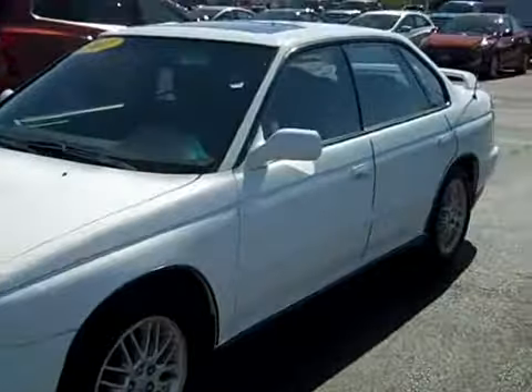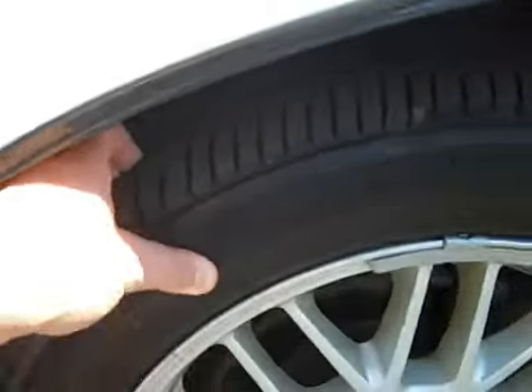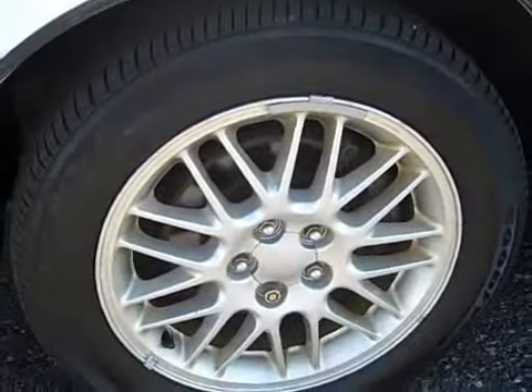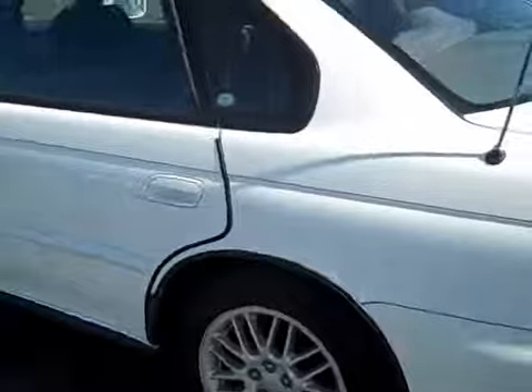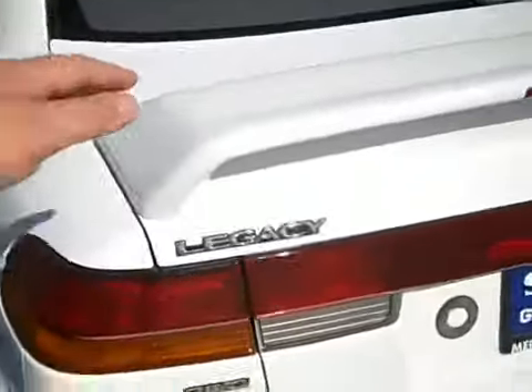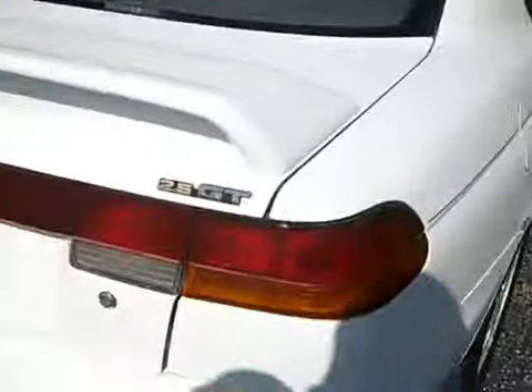The body is super clean. The tires are obviously not the original tires, but they are in very good condition with lots of tread life left. It has aluminum wheels, four-wheel disc brakes, and a nice spoiler in the back. You can see the all-wheel drive and 2.5 GT badges.